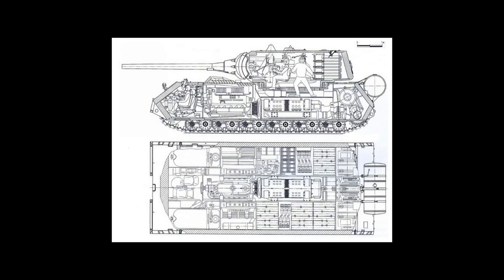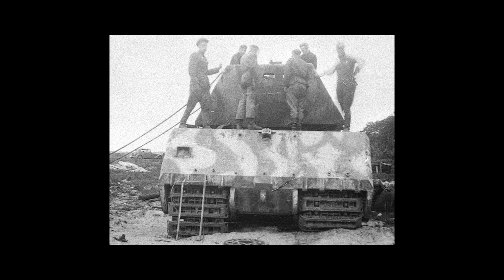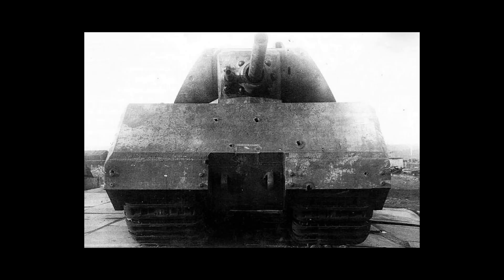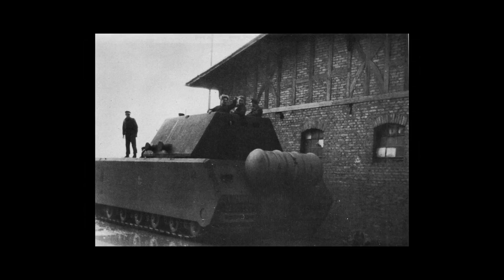The Mouse's length was 10.2 meters, with a width of 3.71 meters and a height of 3.63 meters. It had a six-member crew: a commander, a gunner, two loaders, a radio operator, and a driver. Turret front armor was up to 240mm; sides and rear at 200mm. The hull front was 200mm, sides 188mm, and even the rear had 150mm of armor — supposedly its weak spot. It had 2,700 liters of fuel internally and another 1,500 liters externally, with an operational range of up to 160 kilometers on roads.